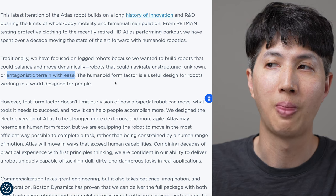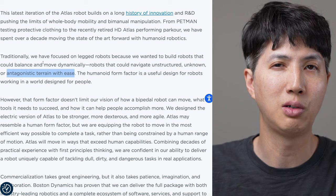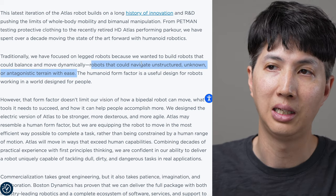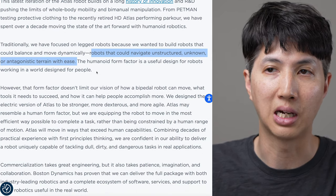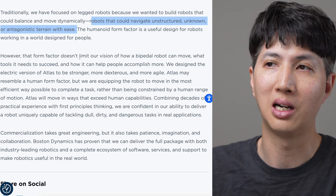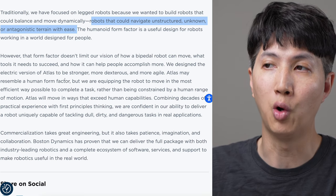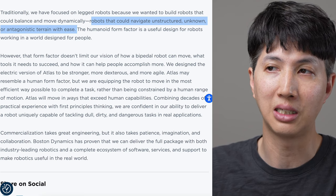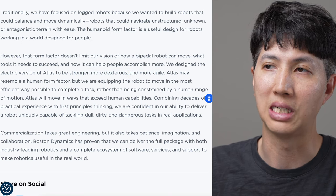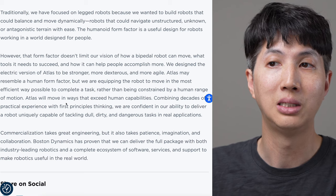The humanoid form factor is useful for robots working in a world designed for people - I mentioned that. It doesn't have to be humanoid necessarily to deal with this, though - you could go with a four-legged dog thing. But if the world is designed for humans and you want robots to operate there, theoretically you build a human robot. However, that form factor doesn't limit our vision. We designed the electric version of Atlas to be stronger, more dexterous, and more agile. Atlas may resemble a human form factor, but we are equipping the robot to move in the most efficient way possible to complete a task.